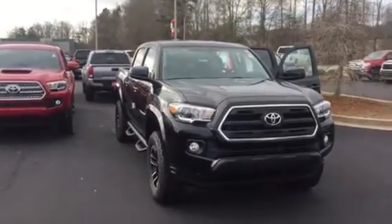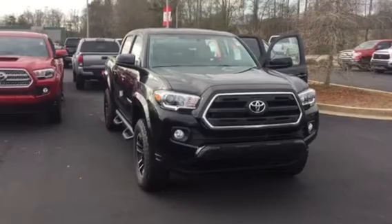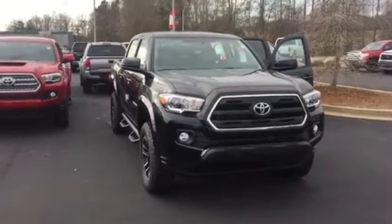Good morning, Mr. Walker. This is Wanda with LaGrange Toyota doing a short walk around on the 2017 Toyota Tacoma.